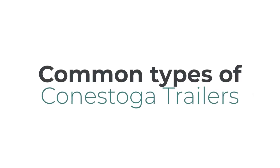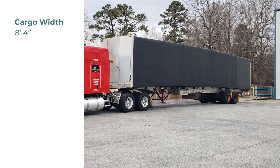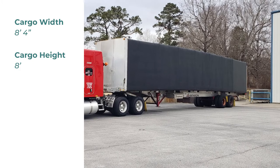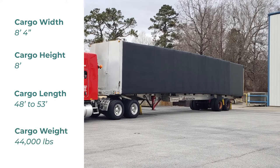What are the different types of Conestoga trailers? The most common type is a Conestoga flatbed. Max cargo width is 8 feet 4 inches wide. Max cargo height is 8 feet. Common trailer lengths are 48 and 53 feet long. Max cargo weight is 44,000 pounds. These numbers can vary.